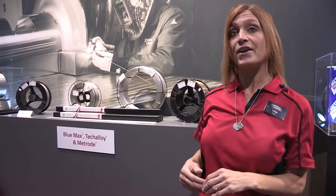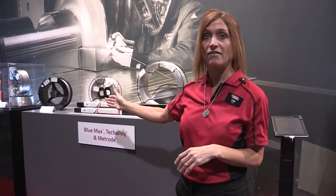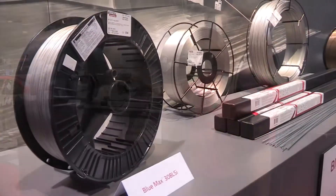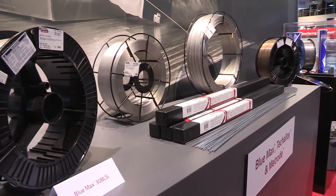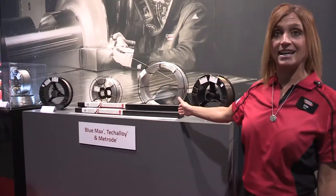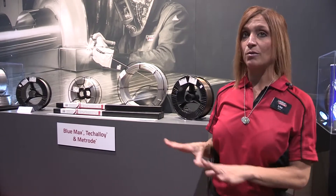We are in the process of transitioning all Techalloy stainless into Lincoln stainless. What we have here is a full display of austenitic products — our 300 series stainless MIG wire, sub arc wire, flux cord wire, and cut length consumables.